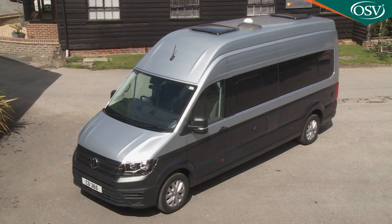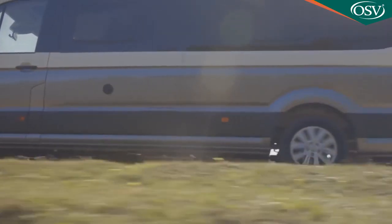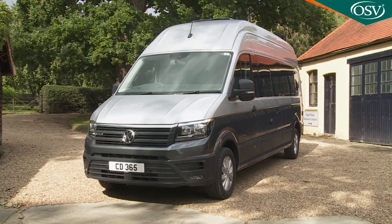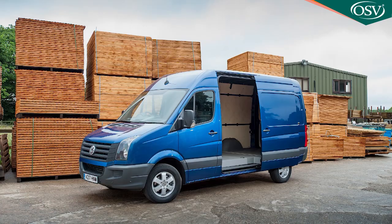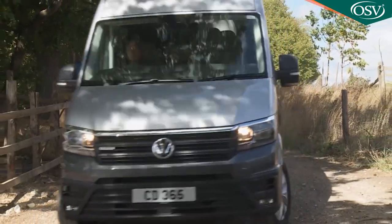Volkswagen's Grand California brings car and LCV manufacturer expertise for the first time to the business of building a really large motorhome. It's based on the Crafter large van and designed to give the kind of traveling freedom a typical owner would crave.